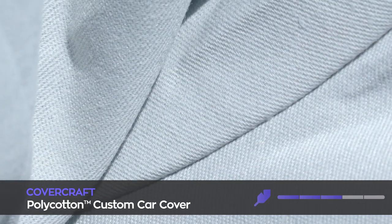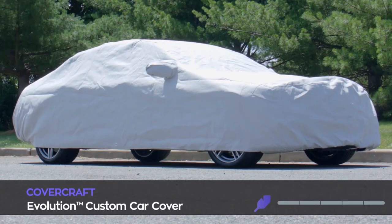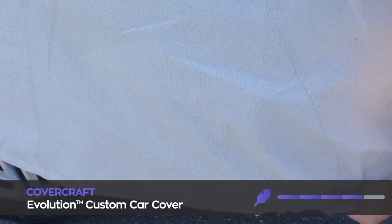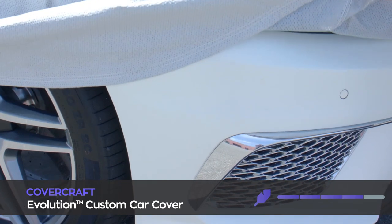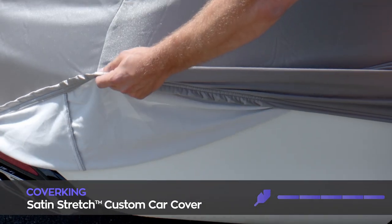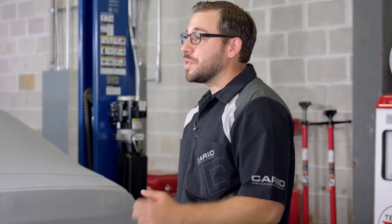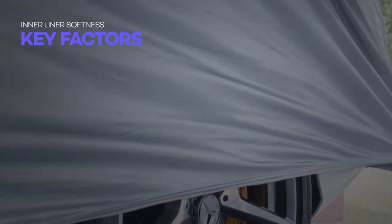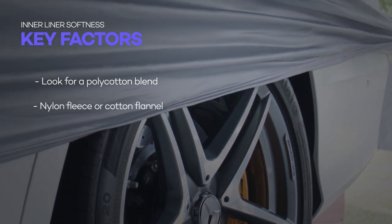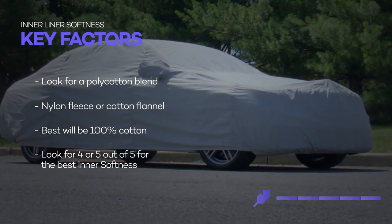The Covercraft Polycotton offers a 3 out of 5 rating for inner liner softness but where it lacks in softness it makes up for in breathability with a 5 out of 5. Our middle of the road cover is the Evolution from Covercraft with a 4 out of 5 in this category — besides the inner liner it's also exceptional in other key areas such as UV, rain and ding protection. So for a few extra bucks you get a lot more all-around protection. But if you want the epitome of an inner liner then you need to check out Coverking's Satin Stretch. Not only does this cover give you a full 5 out of 5 rating in this category but it also excels in dust and dirt, ding protection and breathability. Just be prepared to cough up some extra cash. Okay so to sum up our inner liner softness category: look for a car cover that uses a polycotton blend, nylon fleece or cotton flannel, but the best of the best will always be 100% cotton. If it's a 4 out of 5 or better it'll offer exceptional inner liner softness.